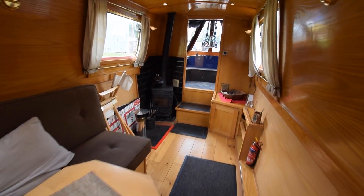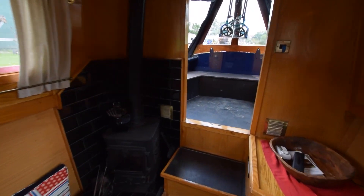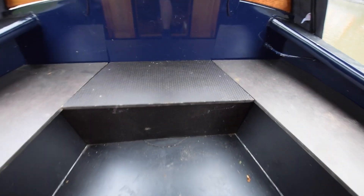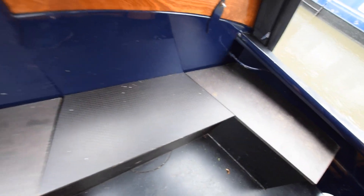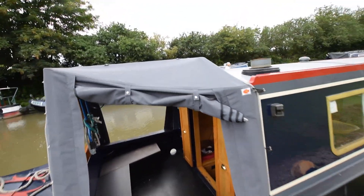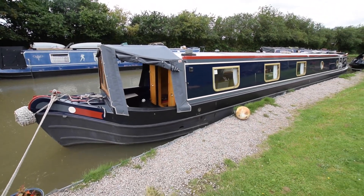Really lovely boat, ever so well looked after, fabulous condition. So that's Cairn Toll — for further photographs, a fully downloadable colour brochure, and the price, go to our website at www.rugbyboats.co.uk.